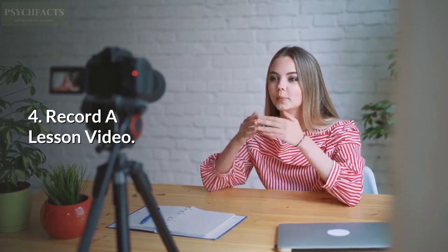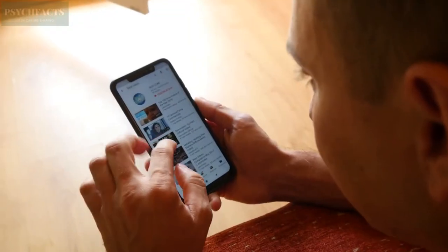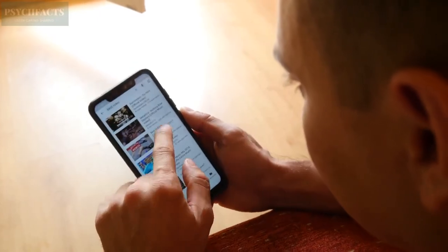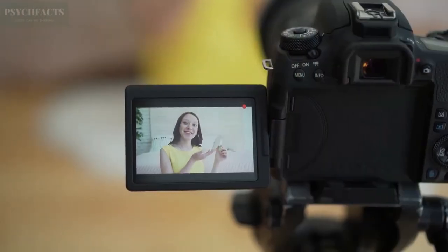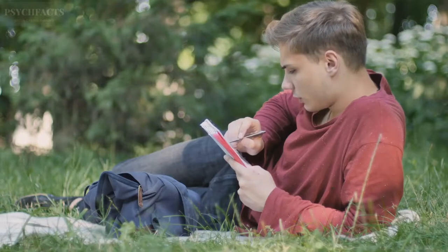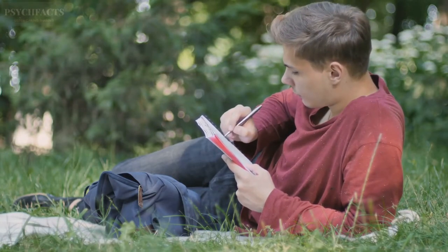4. Record a Lesson Video. Some learners have their own preference for learning — some learn by visualizing while others learn by listening. If you are more of a visual learner, you can learn a lesson by watching videos. Aside from watching videos you got from others, you can also learn by recording the lesson on your own. Recite the lesson and record it as a video. This way you unconsciously memorize and understand the lesson for the sake of making a perfect video.